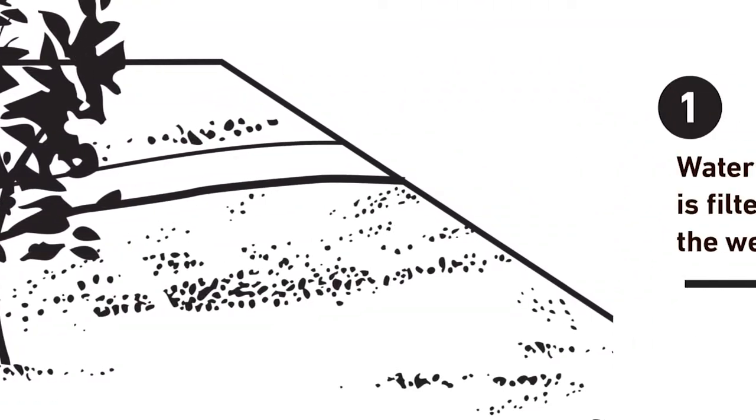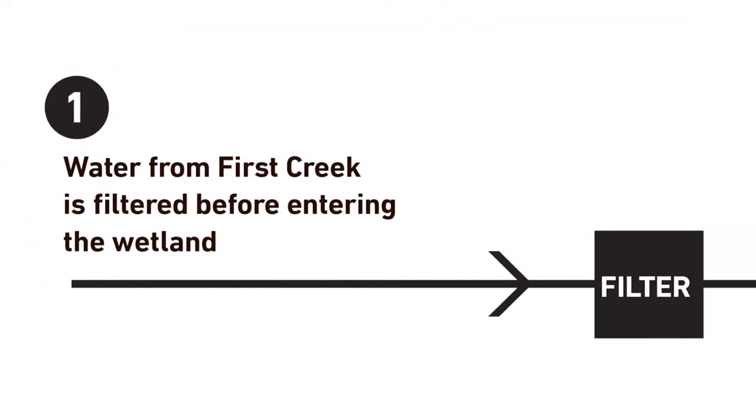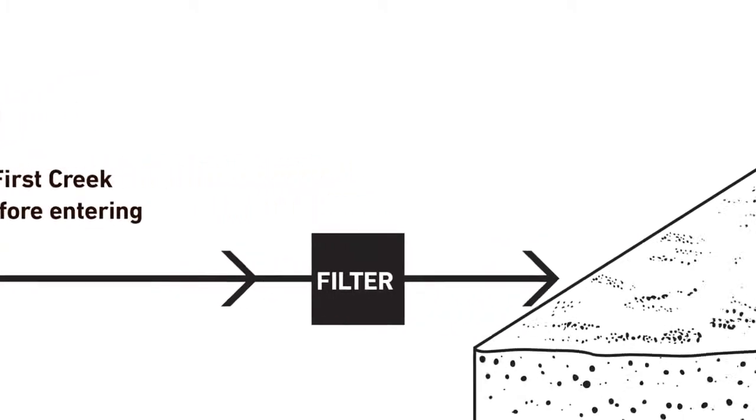A small amount of water is diverted from First Creek into the wetland. Water goes through a filter that removes any litter before the waters enter the settling pond.